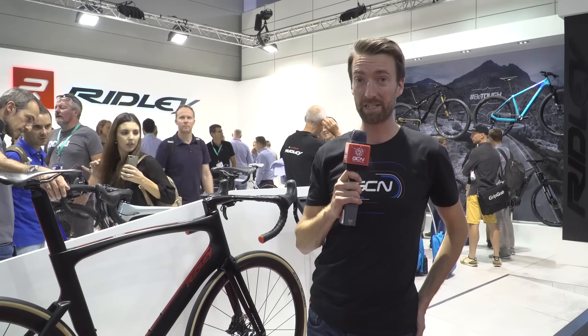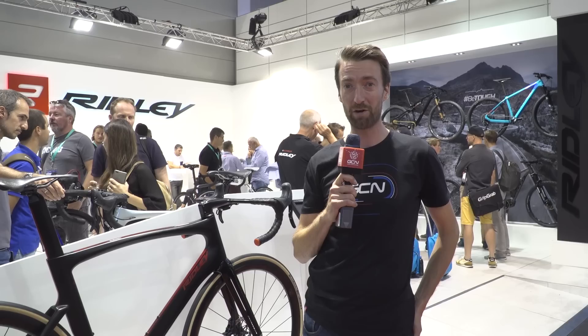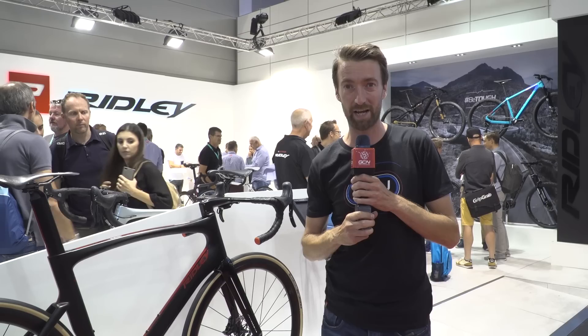Well, I'm afraid that is the last of our aero and lightweight tech for this particular video. Give it a thumbs up down below if you have enjoyed it. If you're not subscribed to the channel so far, you can do so right now by clicking on the globe. If you missed part one of our general tech here at Eurobike 2017, you can find that just down here, or the latest edition of the GCN Show is in the other corner.